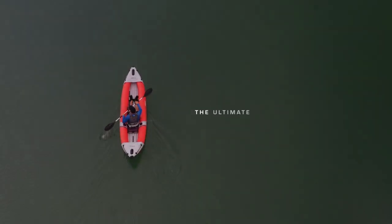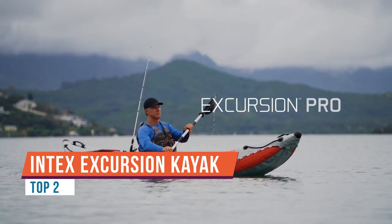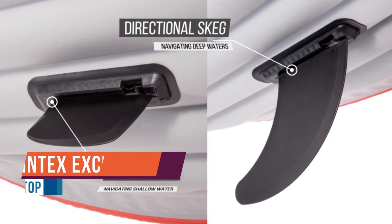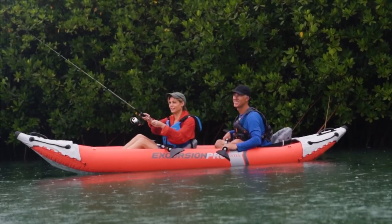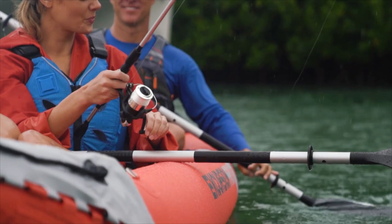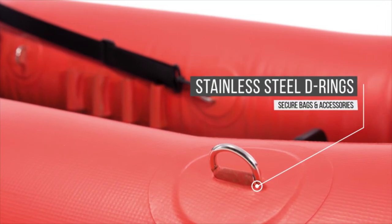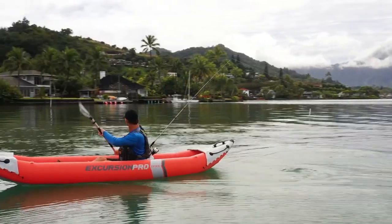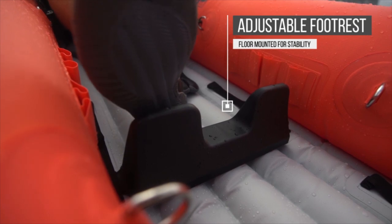The Intex Excursion Pro kayak features super tough laminate material with a polyester core for high strength and durability, ensuring high impact and abrasion resistance while retaining lightweight portability. High pressure inflation provides extra rigidity and stability with high pressure spring-loaded valves for easy inflation and fast deflation.